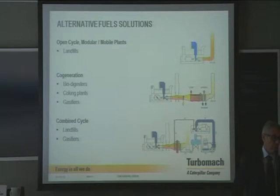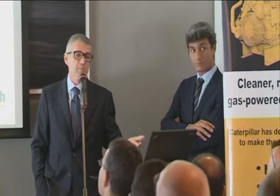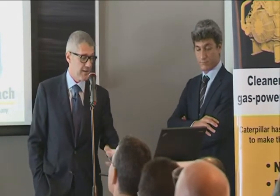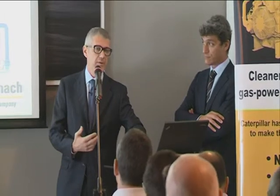We also work with alternative fuels — landfill gas typically. This is a typical application where we produce power directly, or we can co-generate. We can work with a biodigester, a cooking plant, a gasifier, or a combined cycle. This is the most expensive solution with landfill or gasifier, but our solution also runs on special gases.